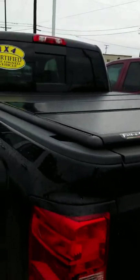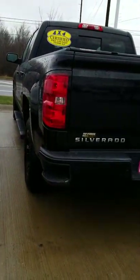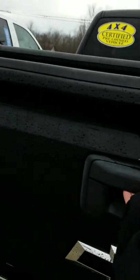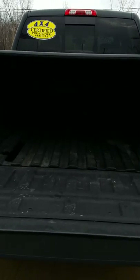On this truck you do have the tri-folding tonneau cover, as well as corner assist steps on the back, so that way you can easily raise yourself to remove or put items in the bed. You do have the passive drop down on the tailgate, so it doesn't slam when you open it. This truck already includes your bed liner, so your bed's nice and protected.